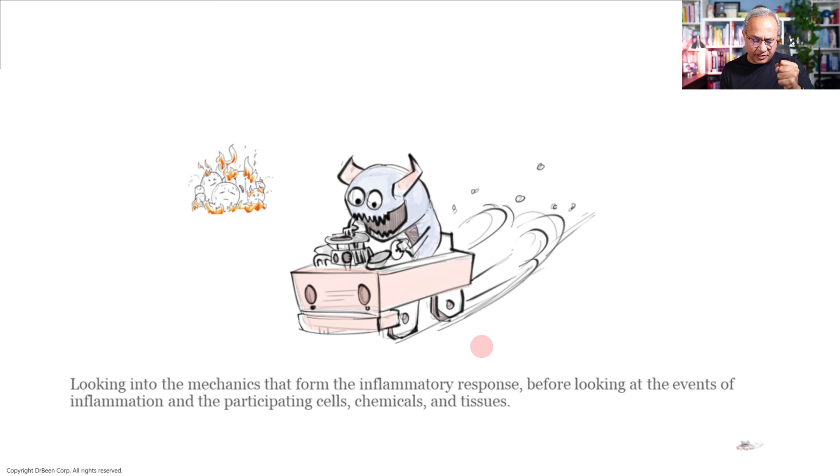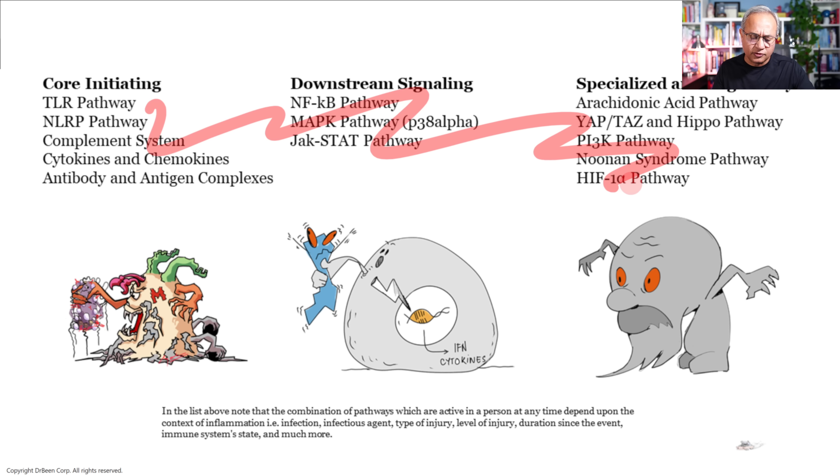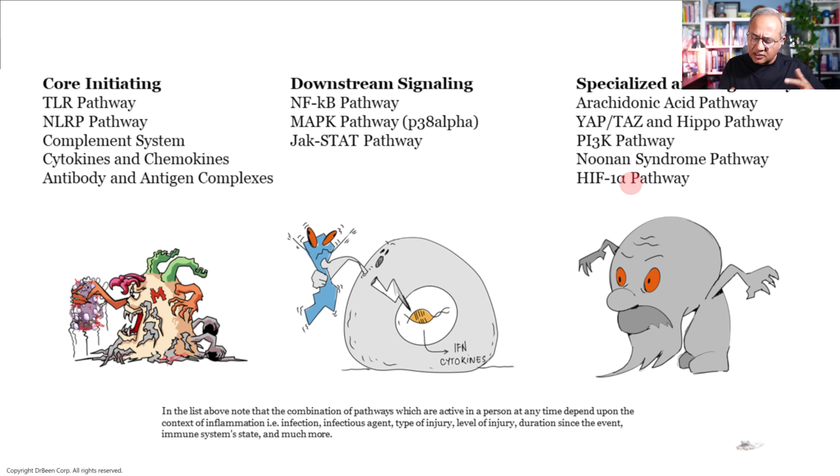Why do we need to understand inflammation at this level? Most of the time inflammation is taught with: here are the cells, here are the molecules, here are the mechanisms. What I want to stress is that the inflammatory pathways are at the heart of inflammation and we need to understand how to modulate them. Researchers keep bringing up and trialing new drugs because they know the pathways. We need to focus on the inflammatory pathways as well — especially the TLR pathway, NLRP pathway, Nuclear Factor Kappa B, MAP kinase, JAK-STAT pathway, arachidonic acid pathway, and others. There are hundreds of pathways, but these are important controllers.